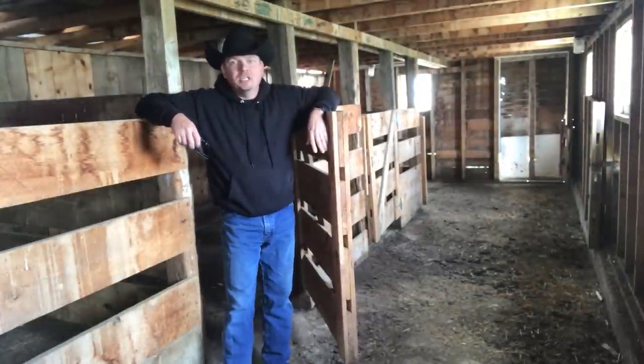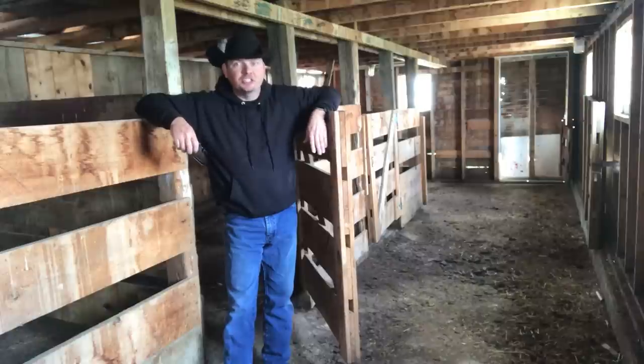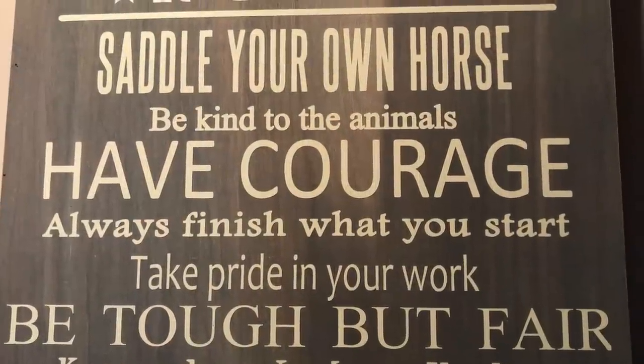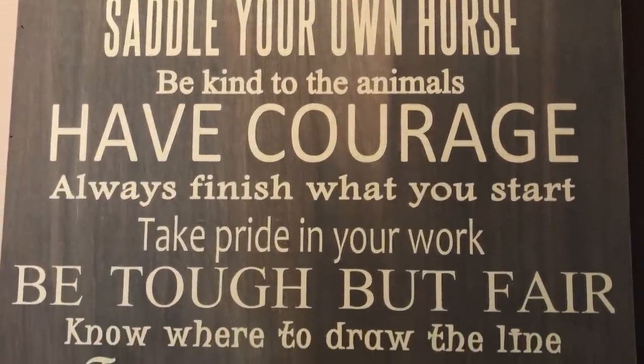History is a big thing here on the ranch. This ranch was established in the early 1900s and has been an operating ranch since then. The ways have changed — the methods of ranching and even the types of the ranch, from a bull operation, to a feed lot, to a cow-calf operation. But some things always stay the same: the rules of the ranch. Saddle your own horse. Be kind to the animals. Have courage. Always finish what you started.